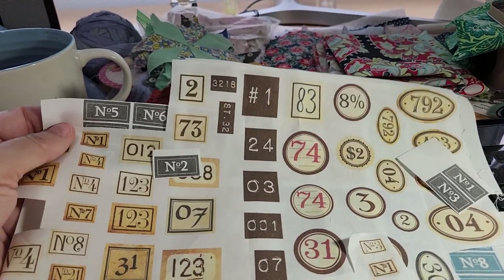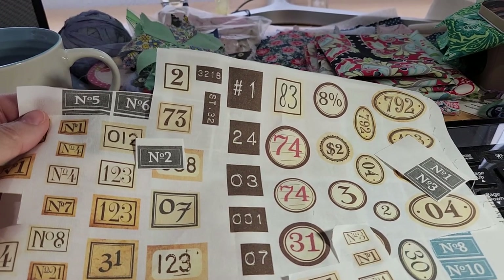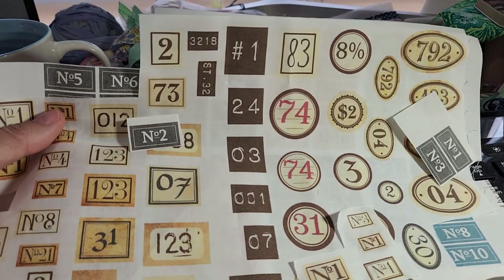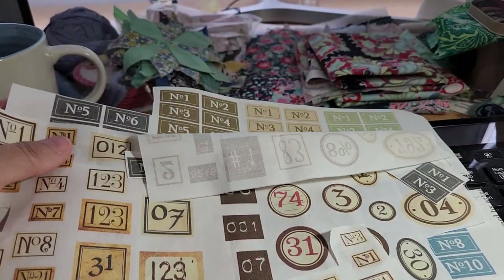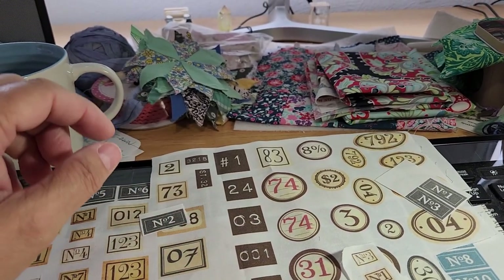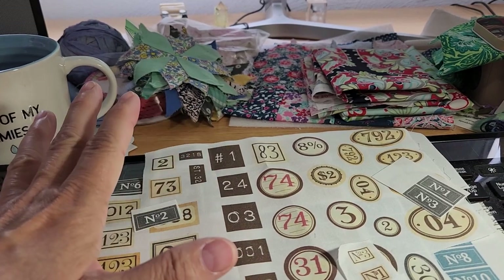Hi guys, it's Loretta with Sparrowhawker Designs. Welcome back to my channel. I'm really sorry this is going to be a handheld video and it's very quick. I had lots of questions about where I got my numbers for the slow stitch houses that I'm doing. I think I mentioned in the very first video that they were just digital downloads.